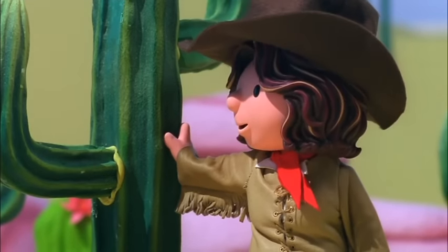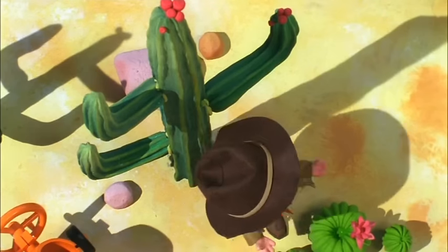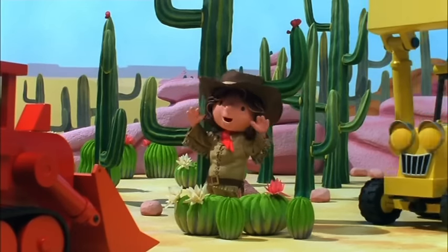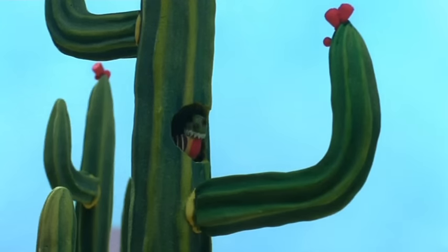This is called the trunk — trees have trunks, too! So do elephants! They sure do! The top of the trunk is called the crown, and these things either side are arms! What are those bits on top?